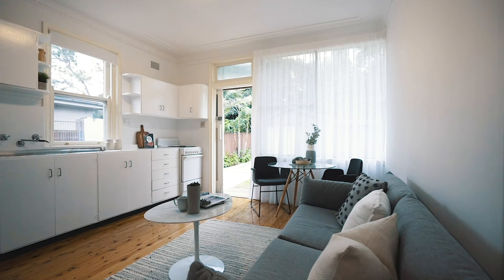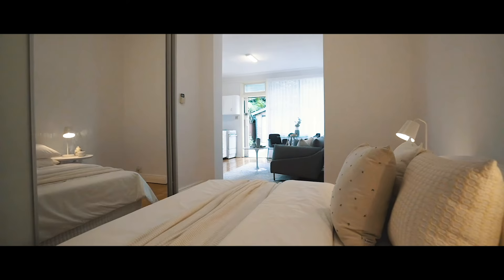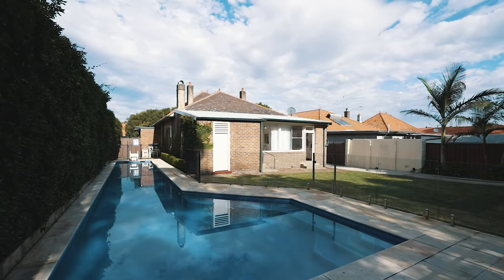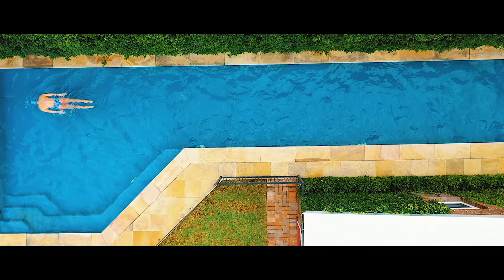With plenty of original features, the home offers three generous bedrooms and a self-contained apartment that can easily be reverted back to the original home. With a large backyard and an 18-meter pool, this home is the perfect home for a young family to grow into.